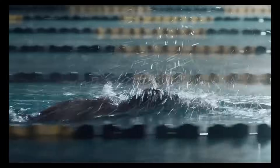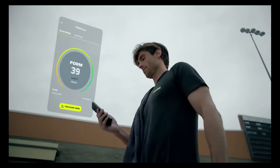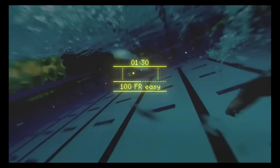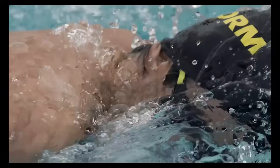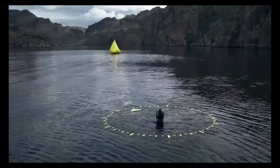Compatible with both iOS and Android, swimmers can sync their workouts to the Form app and connect with platforms like Strava. Whether training for competition or aiming for smarter swim sessions, the Smart Swim 2 delivers a powerful boost right before your eyes.